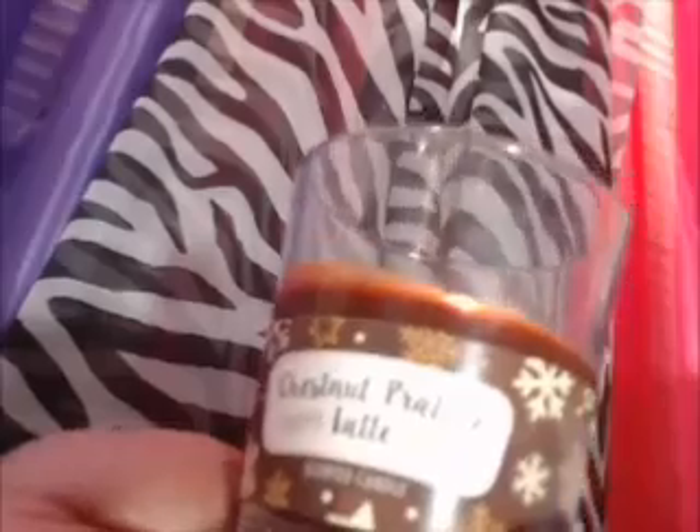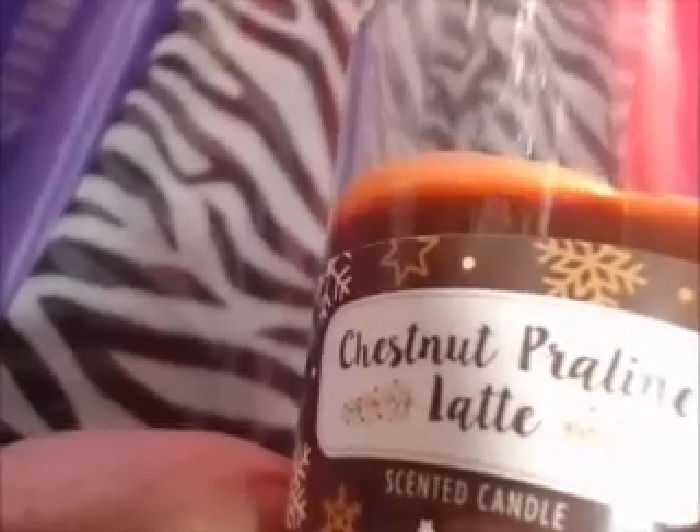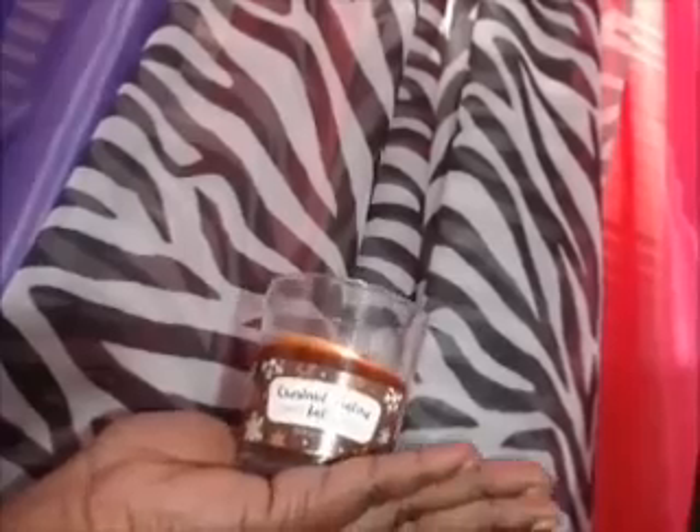It is this lovely Chestnut Praline Latte, and it's supposed to be a scented candle. I try not to hold back on any information. What I'm going to tell you about this candle is it looks precious, it looks pretty, but honey, that's about it. It's just giving me like a chocolate scent.